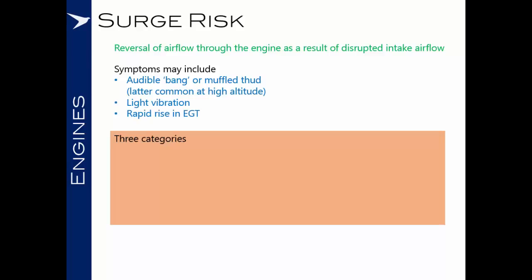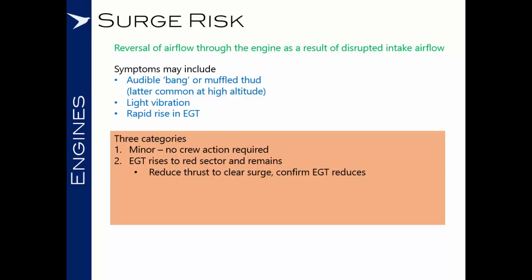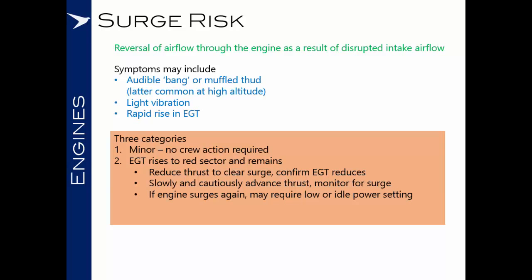Surges tend to be in one of three categories. The first is a minor surge where no crew action is required and the engine will quickly return to normal. The second may see EGT rise to the red sector and remain constant, in which case the crew will be required to reduce thrust to clear the surge and confirm that the EGT reduces. If the surge appears resolved, then slowly and cautiously advance thrust, monitoring for signs that the engine may still be surged. If it surges again, the crew may be required to maintain a low or idle power setting and bring the aircraft back with limited thrust.